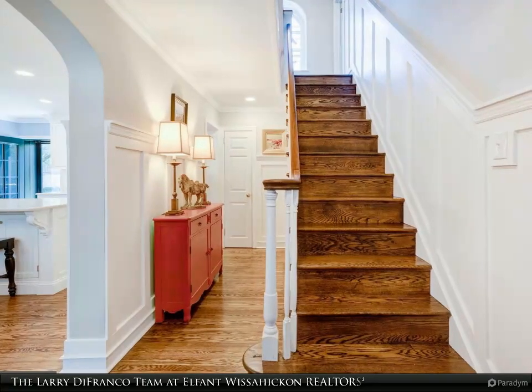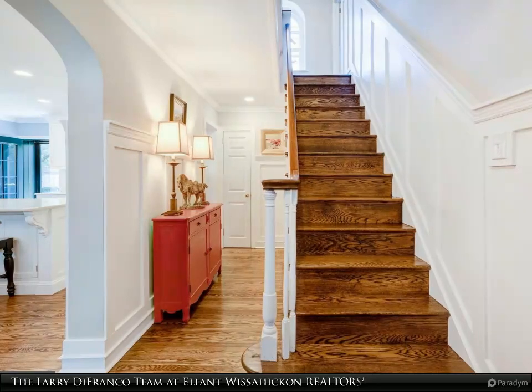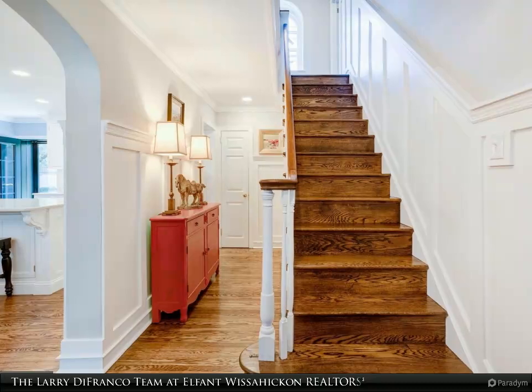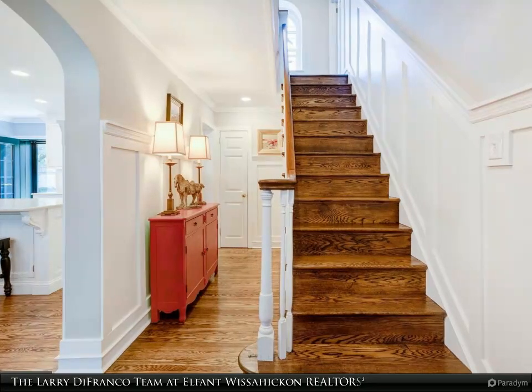The living room boasts a cozy gas fireplace, perfect for chilly evenings, while the dining room and center hall showcase elegant board and batten wainscoting.